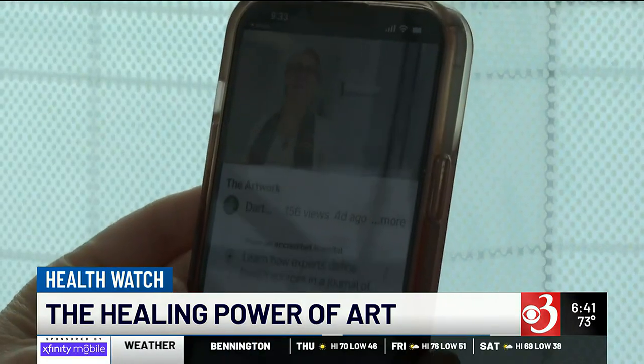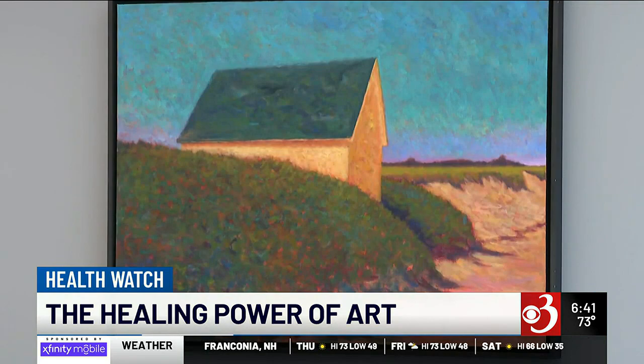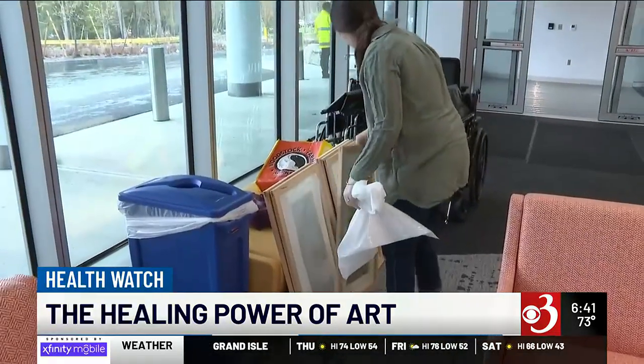QR codes on the walls throughout the new facility allow the public to learn more about what they're looking at. Art can contribute to healing and creating a more relaxed environment. When you think about it, most people walking into a hospital setting are a little bit stressed, and studies show interacting with art is a stress reliever.